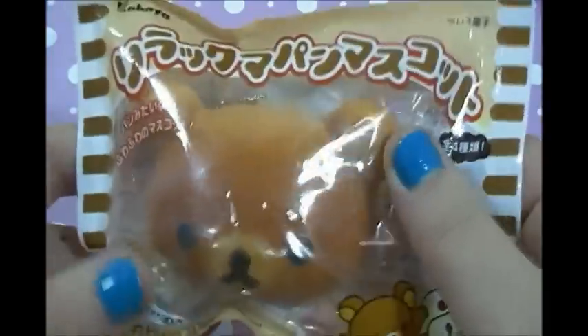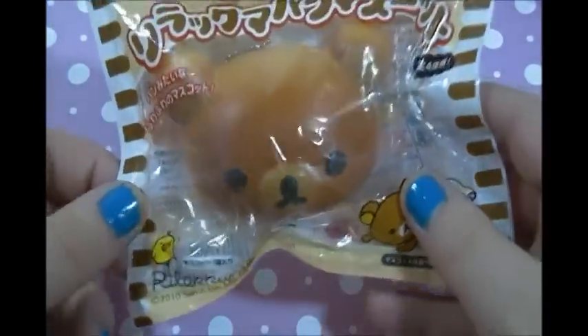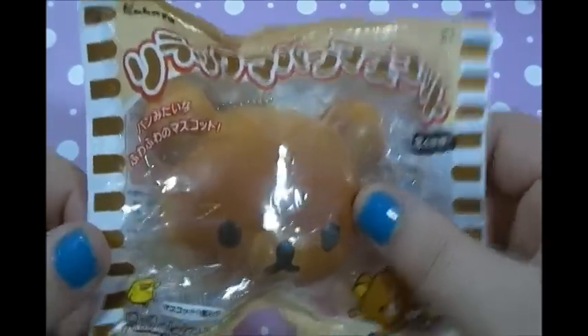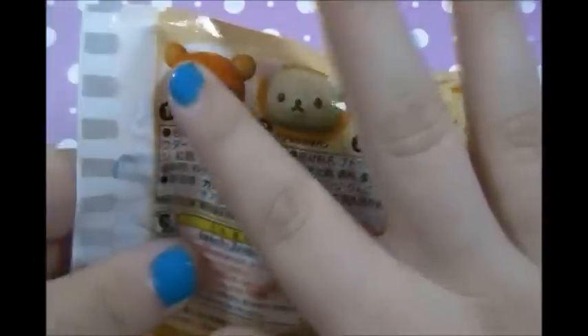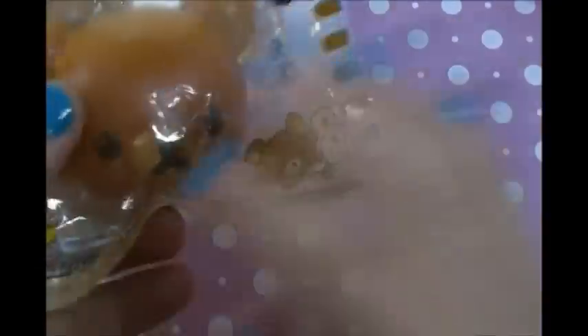So this is the first one that I got, and it's this Rilakkuma head bun. People do sell these — they're not considered rare — but they're not the official ones. This is the actual official one. It comes with all of the writing, it's licensed and all that kind of stuff.